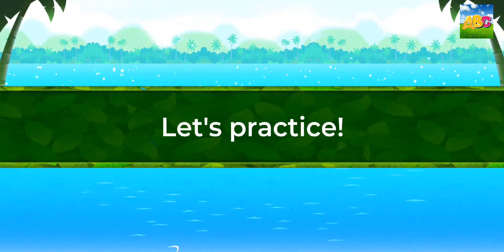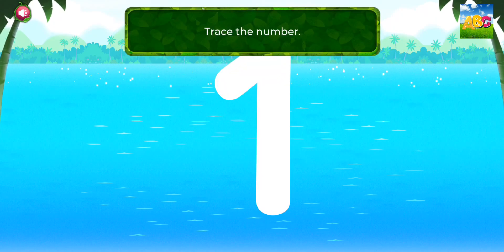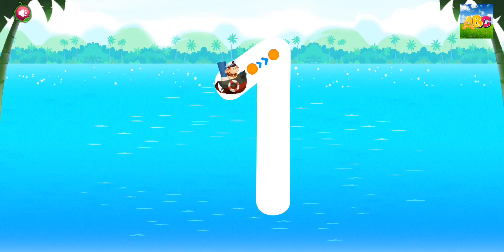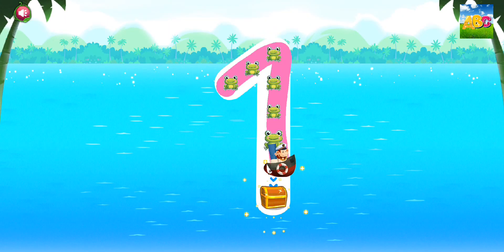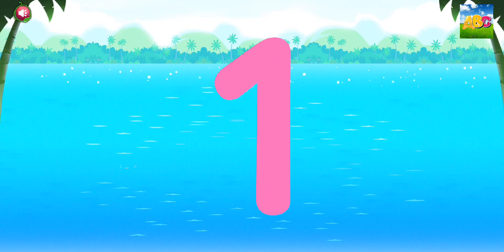You've got it! Let's practice! Trace the number. One. Woohoo!